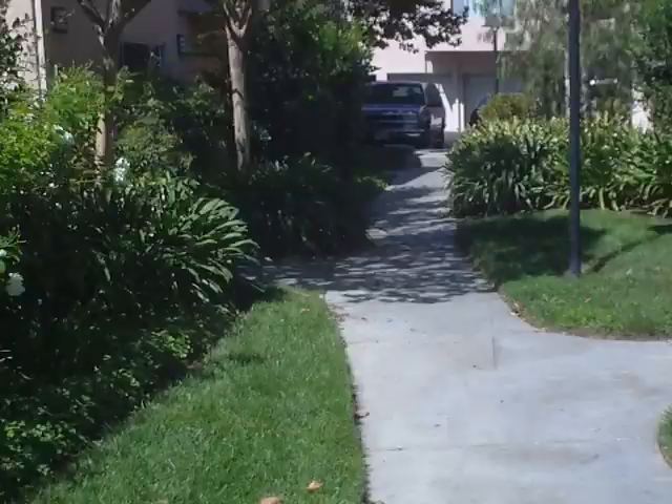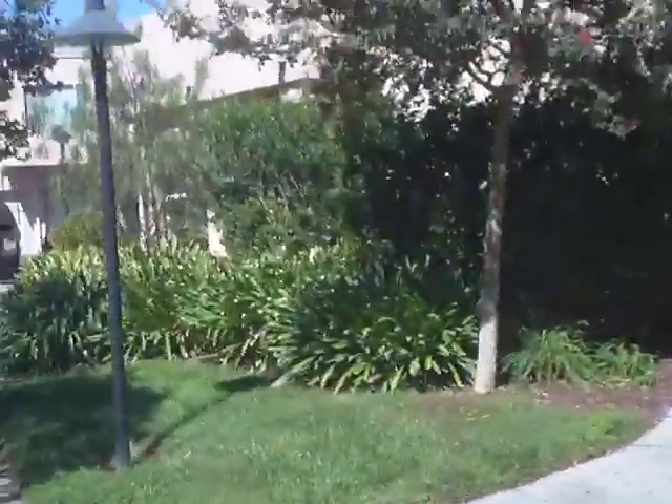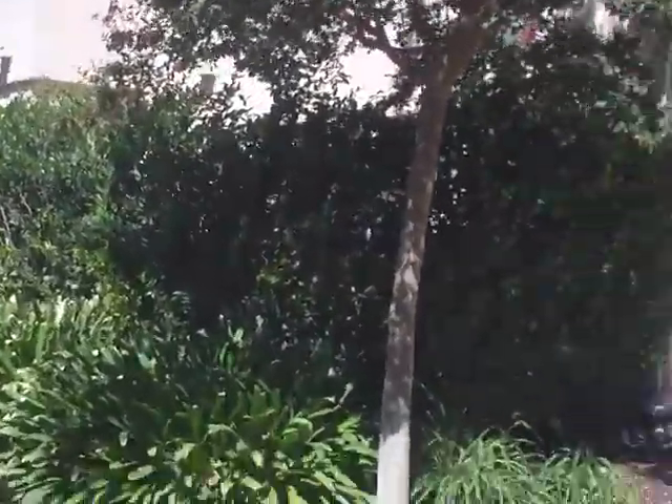Ample parking over yonder. This is where our porch is on the back side, so you can see it's pretty well protected. Thus concludes the wonderful tour.